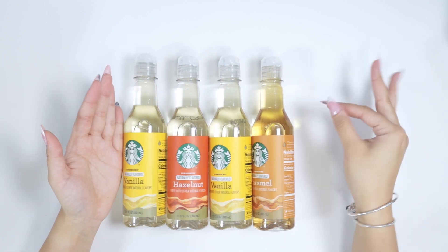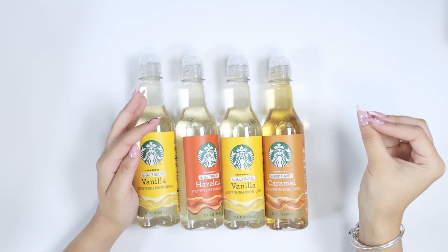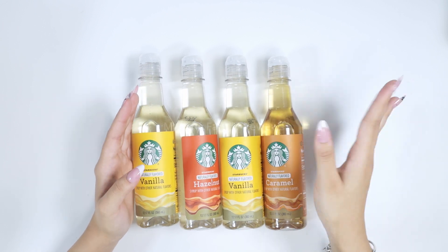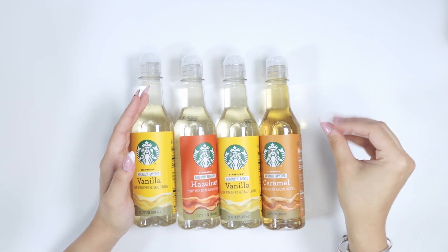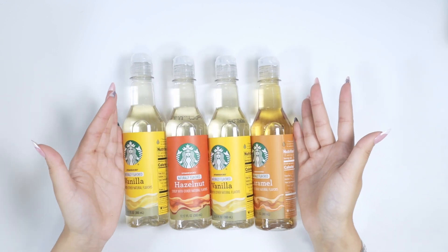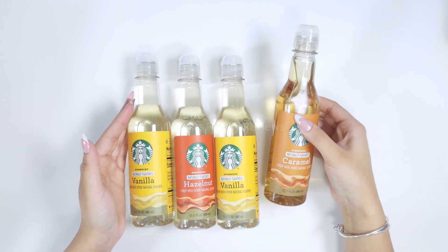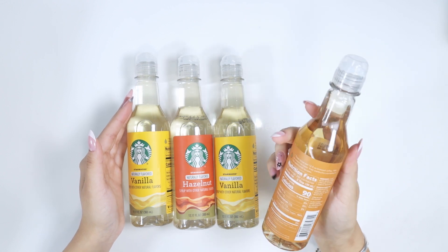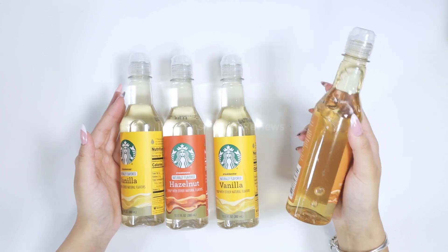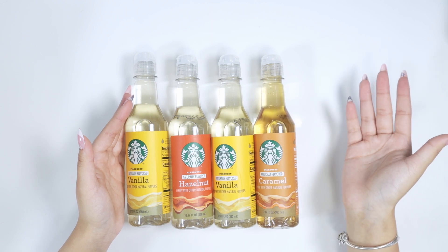All right, you guys, take a look. I was so excited for the shipment. It is a 12.17 fluid ounce bottle — each one of them — and you get two vanilla, one hazelnut, and one caramel. Again, you can always go back and purchase just caramel, just vanilla, just hazelnut, and so on. But I really recommend getting the variety pack so you can try and mix and match in your first couple of tries. I am really excited for caramel.